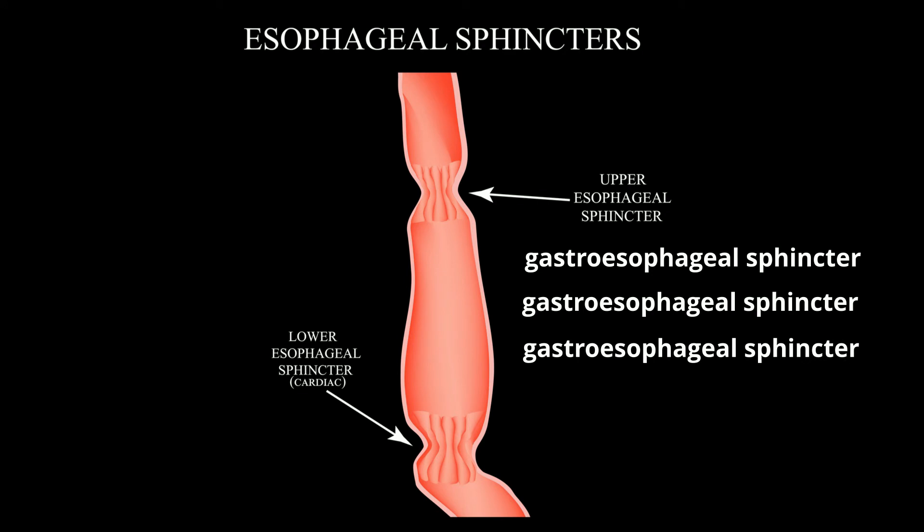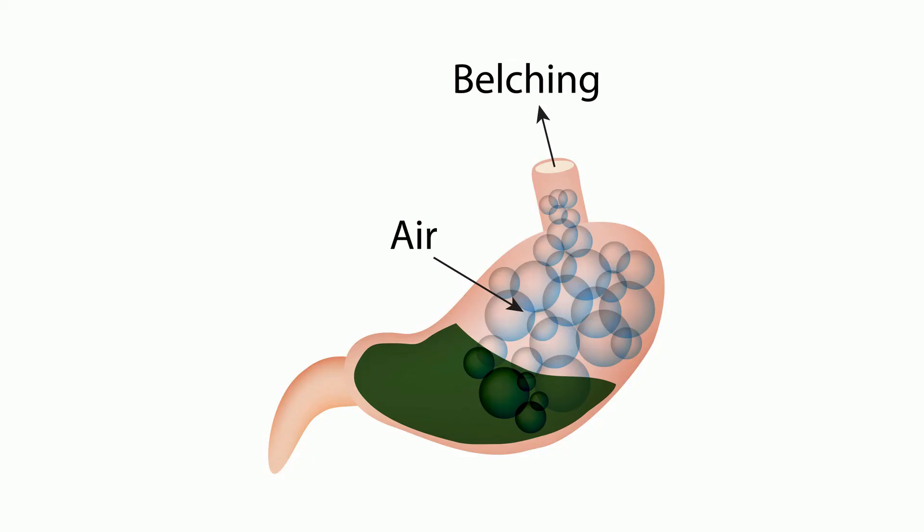When you swallow, small amounts of air also get into your stomach, along with the other stuff. Air is very light and rises to the top of your stomach. As pressure increases, some will be released, and this is called a burp.